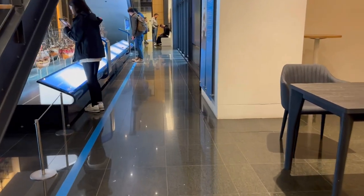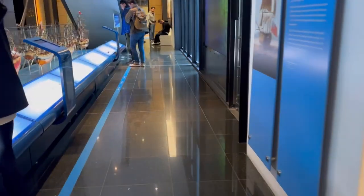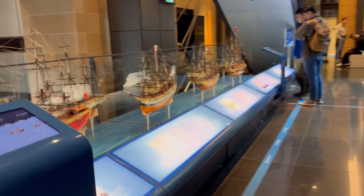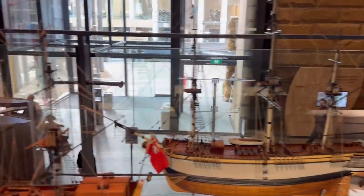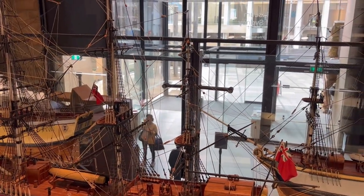During the 17th century, more than 100,000 convicts were transported to Australia. These convicts were transported as punishment for crimes committed in England and Ireland. These small models are the ships that actually brought the convicts to Australia.